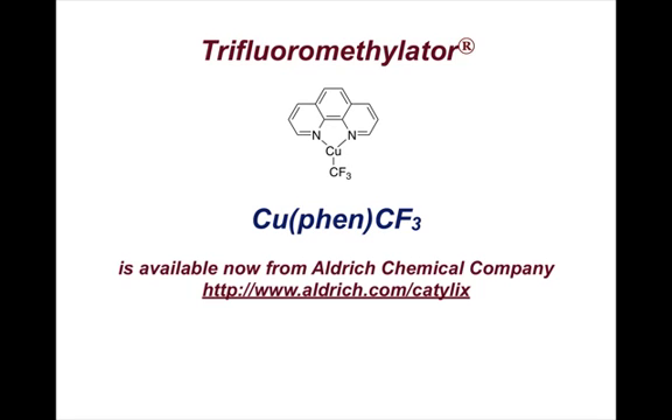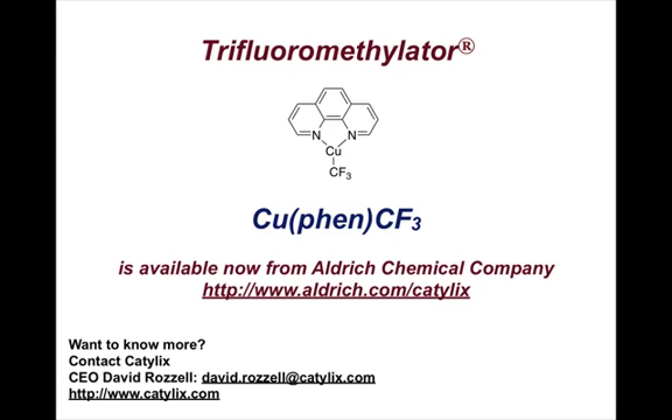Trifluoromethylator — this new reagent is available now from Aldrich Chemical Company. You can go straight to the product page at www.aldrich.com. Would you like to know more? Please contact us — we'd love to hear from you.